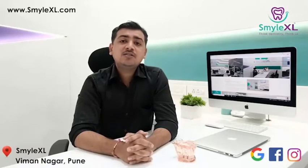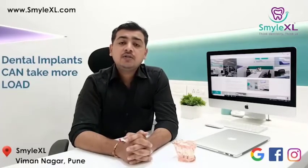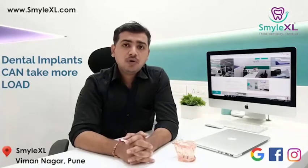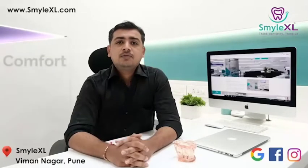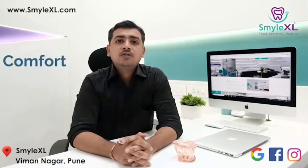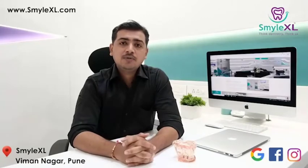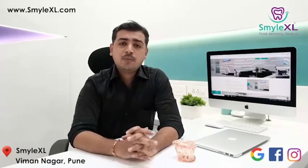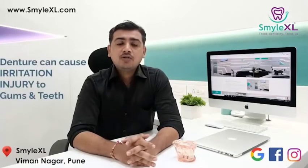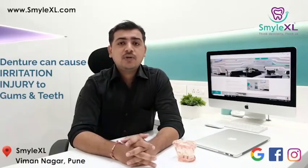But when it comes to implants, since the implant is directly integrated in the bone, dental implants can take more load, so they have more strength. When it comes to comfort, since dentures take support of adjacent teeth and gums, and if by chance the patient doesn't wear the denture properly,